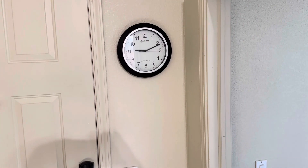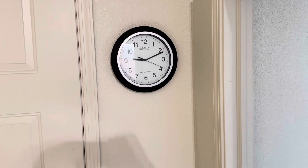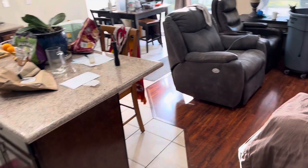Today is December 11th, 2023. It is about 9:12 Pacific, just outside of Sacramento, California.